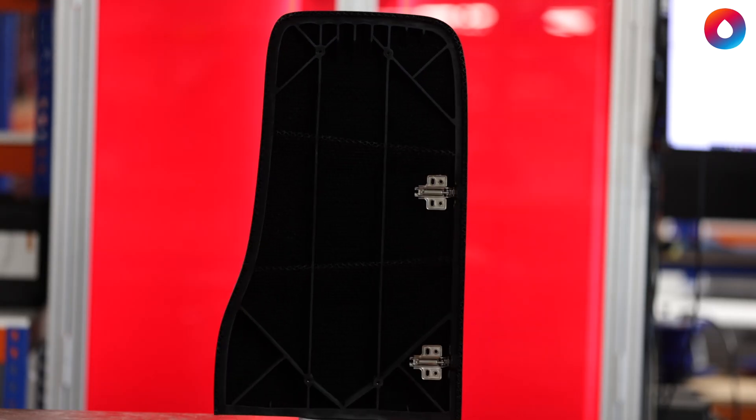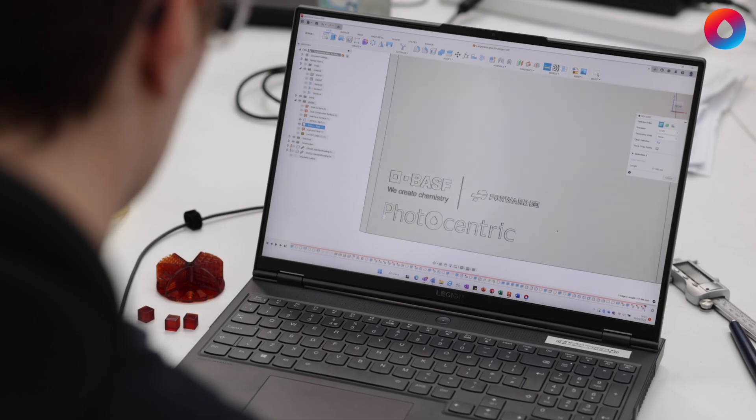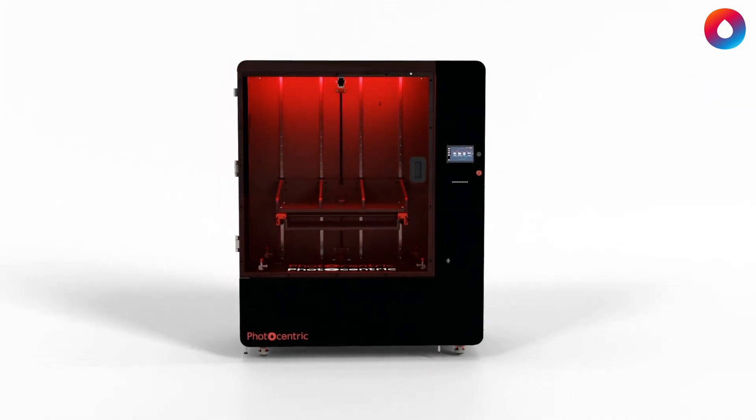This large door panel has been designed and optimized by Photocentric in collaboration with BASF Forward AM to showcase the capabilities of the world's largest LCD resin printer, LC Titan.